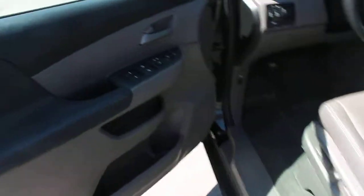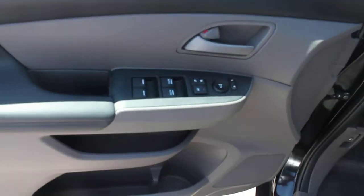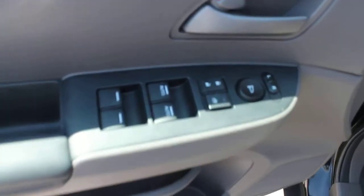Very clean on the outside — beautiful black EXL. Comes loaded with power windows, power locks, and power side mirrors. We've also got a switch for the power seat.